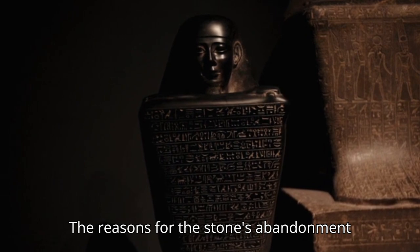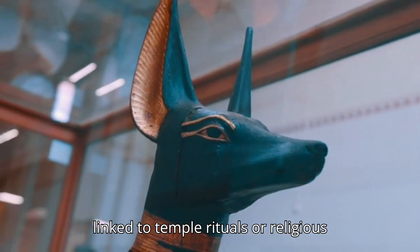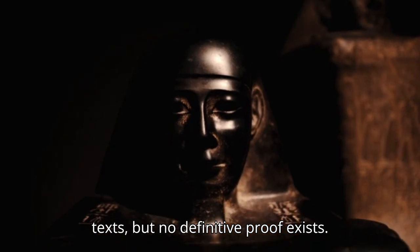Number 9: Why it was abandoned. The reasons for the stone's abandonment in Rosetta are unclear, and it may have been moved from its original site intentionally. Number 10: Potential Religious Purpose. Some historians think it might have been linked to temple rituals or religious texts, but no definitive proof exists.